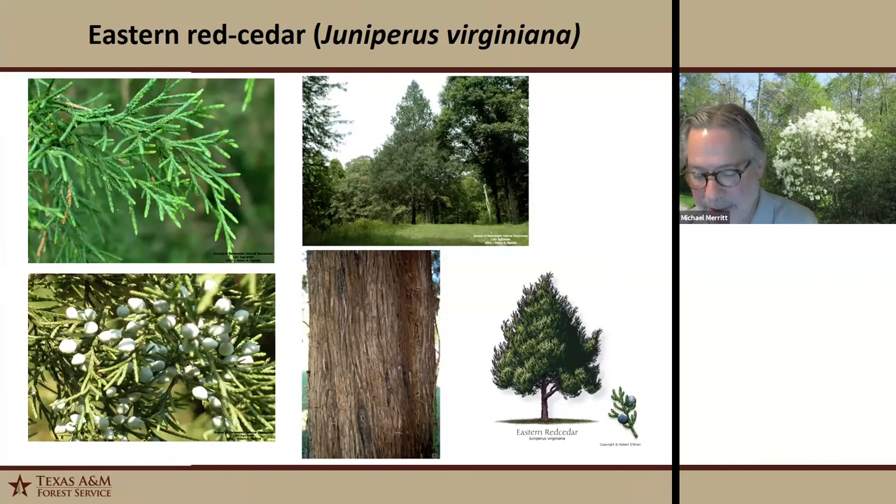Eastern red cedar is a medium to large evergreen conifer with a really straight trunk and pyramidal crown. The bark is usually reddish-brown and shreds. It's an excellent wildlife tree — some bird species really feed on the berries, and it provides excellent nesting and cover. I've seen it grow up to 80 feet. Its wetland designation is facultative upland.